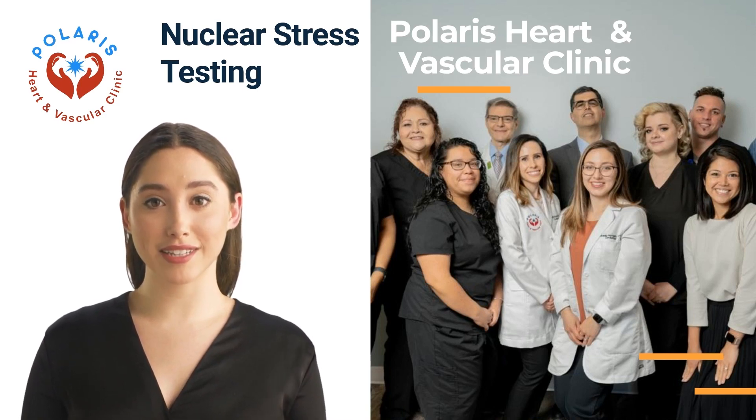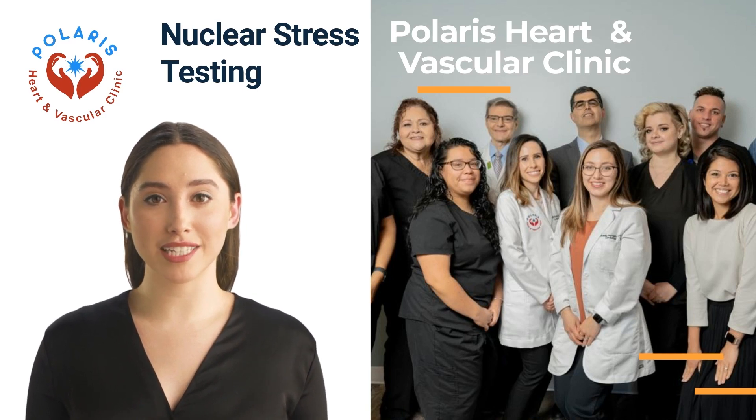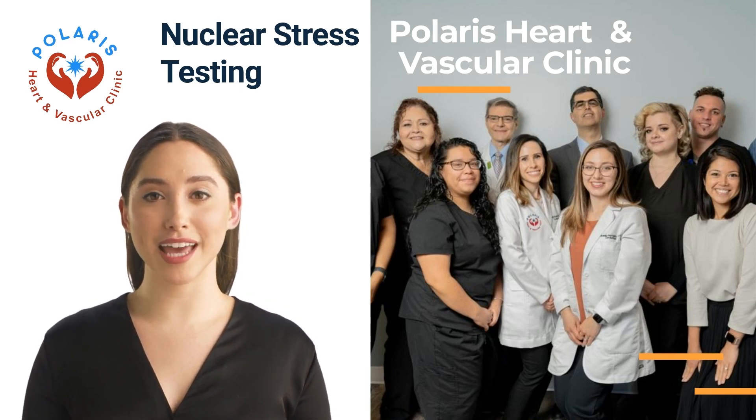Today, I will explain our nuclear stress testing service: what you can expect, how you prepare, and its results.